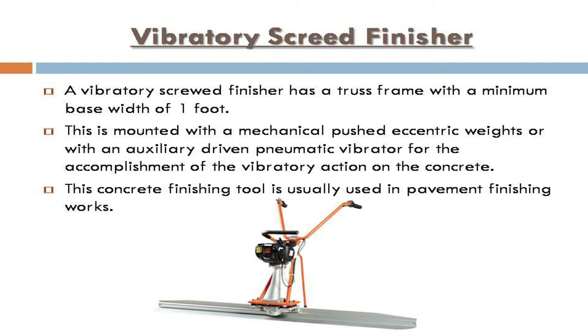Vibratory screed finisher: a vibratory screed finisher has a truss frame with a minimum base width of one foot. It is mounted with a mechanical push, eccentric weights, or an auxiliary-driven pneumatic vibrator to accomplish the vibratory action on the concrete. This concrete finishing tool is usually used in pavement finishing works.